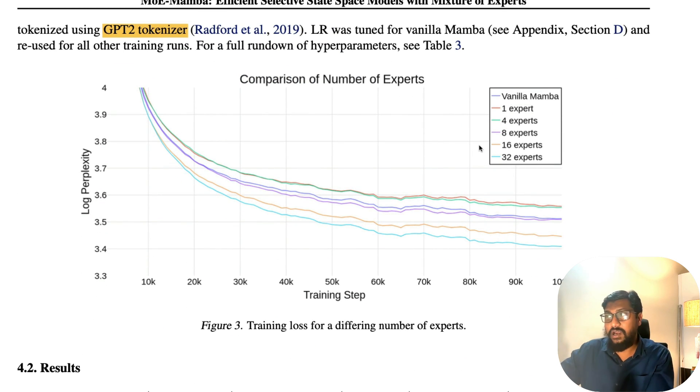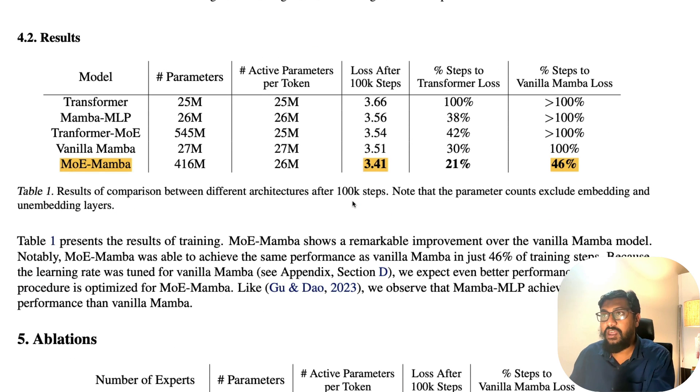Looking at a chart comparing vanilla Mamba against one, four, eight, sixteen, and thirty-two experts, the model performs better with more experts. This validates two things: mixture of experts does better with more experts, and with more training steps the model improves — both of which align with prior knowledge.